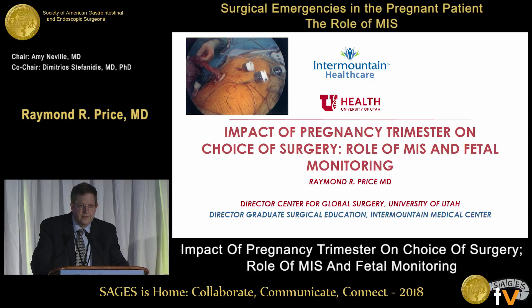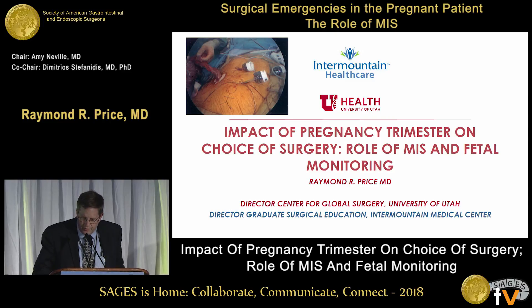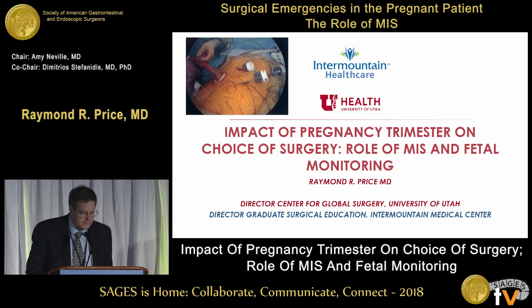I would encourage you to take a look at that because there are some phenomenal things that can be used. A lot of places don't have MRI — some places have just a CT scan. There has been information that doing exploratory laparoscopy could lead to increased preterm delivery, so some sort of diagnosis preoperatively seems to be very helpful. I refer you to that for her information that she's helped us with.